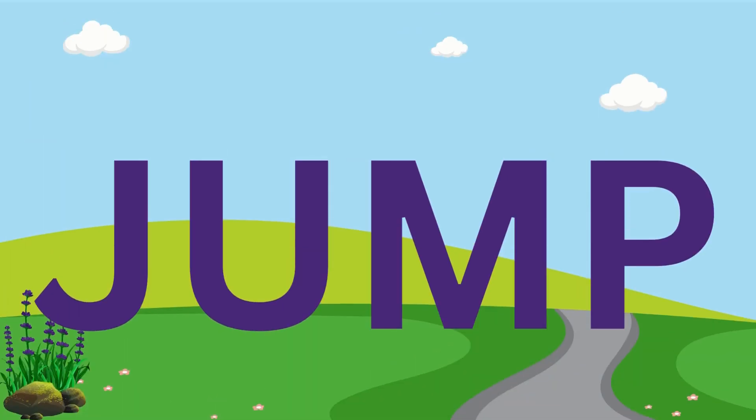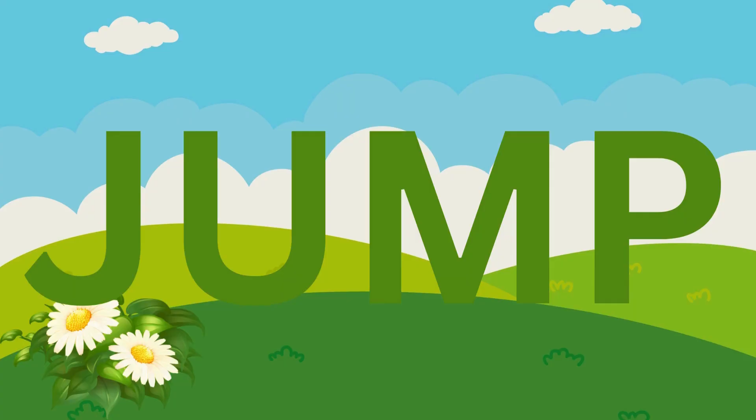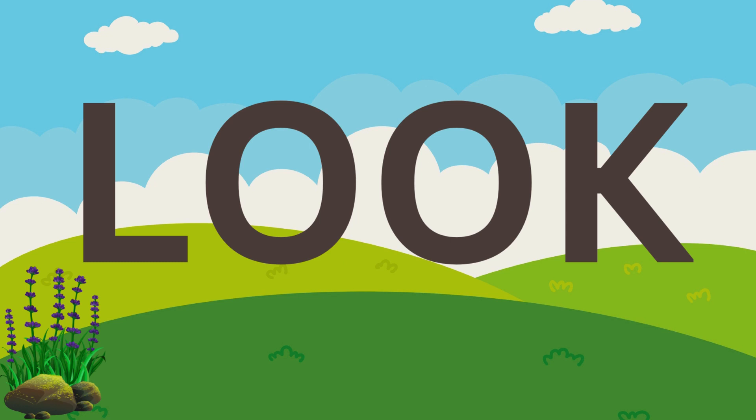Jump. J, U, M, P. Jump. Jump. J, U, M, P. Jump.